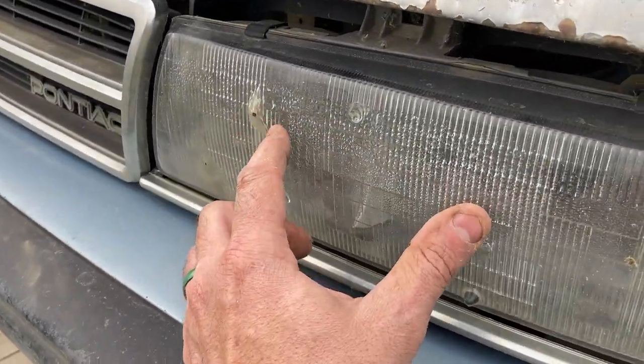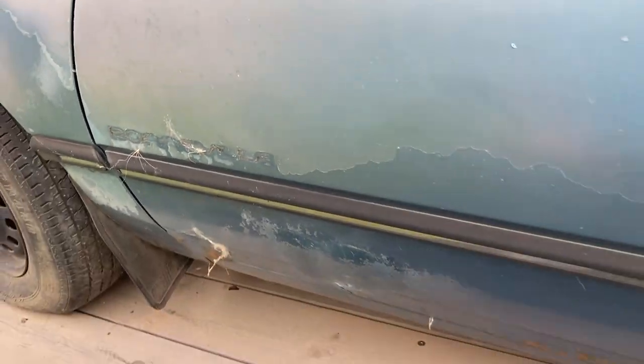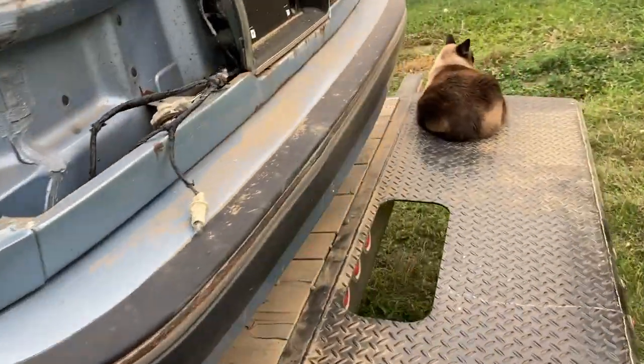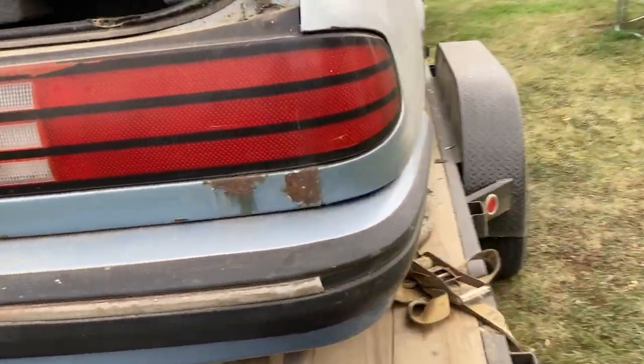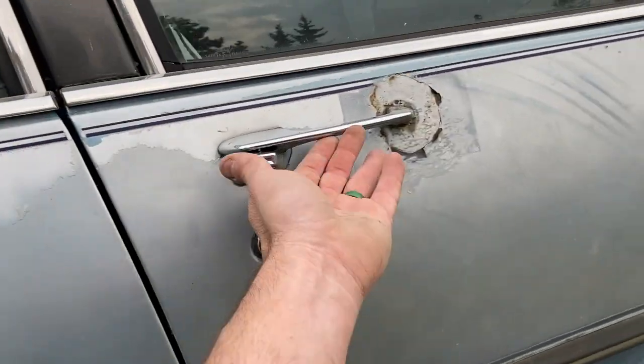Looks like this has got moisture in it, that's why it's dark — might be able to bring that back. The Bonneville label is missing; there's half the value of the car. Oh, we could roll the window down, got me thinking. Mice have gotten to that — that didn't help the moisture issue at all. Let's see if there's any trunk left in this thing.